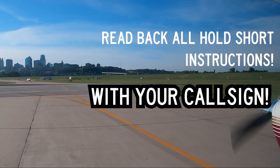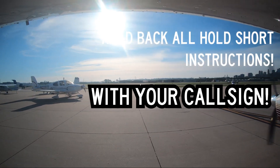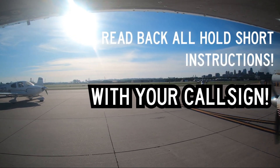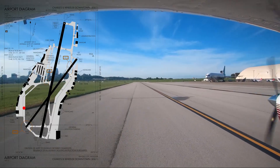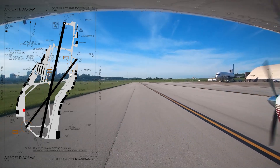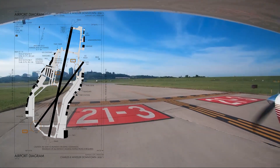If you omit this, the tower will ask you for the runway hold short read back. Lima, Delta, Foxtrot Alpha will hold short of runway 3, Centurion 4639 Quebec. Remember, you are not authorized to cross any runway en route to your runway, even if it is inactive, unless you've received a clearance to do so.